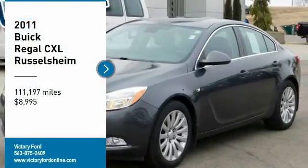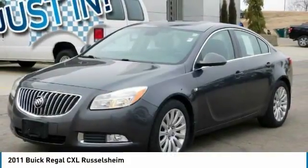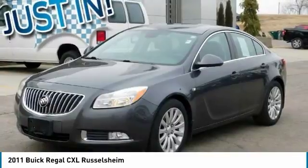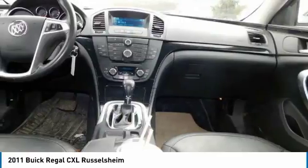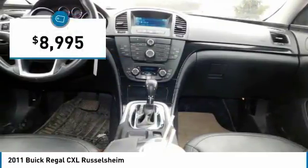You are going to love the 2011 Regal. Buick Regal is based on the European Opel Insignia. The Regal is as much a sports sedan as it is a family sedan, and is priced below $10,000.